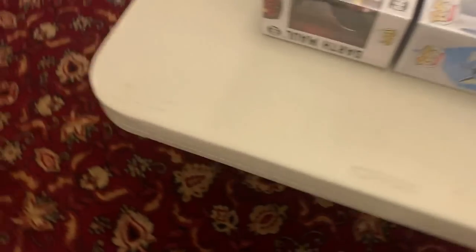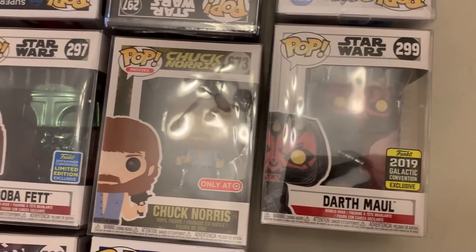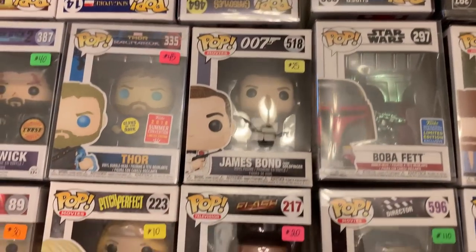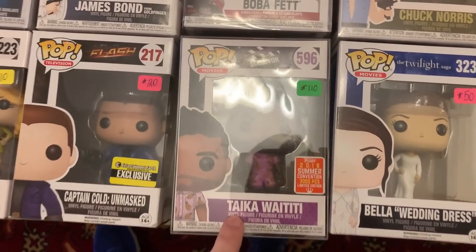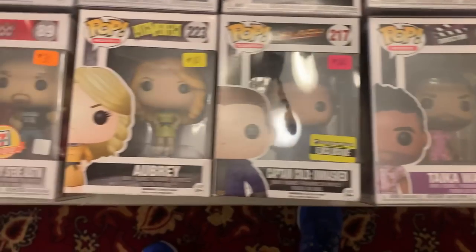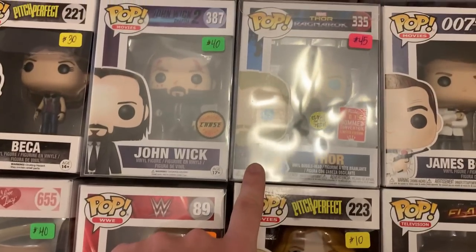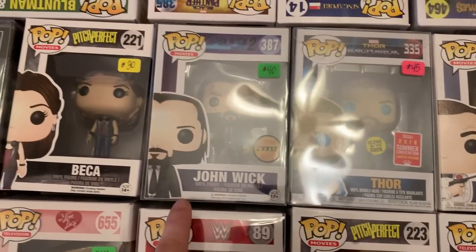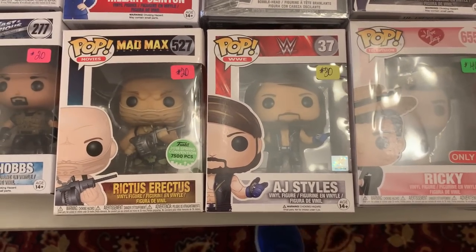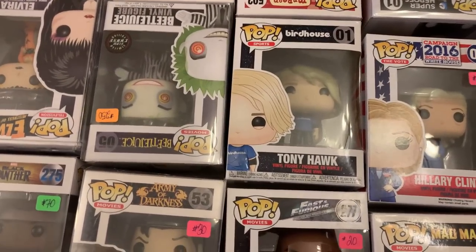Coming around the table here. This is one of my favorites — this is the hooded Darth Maul from 2019 Star Wars Celebration. We also have Chuck Norris, the green chrome Boba Fett, a James Bond, Unmasked Captain Cold, Taika Waititi from the director's line — this is a 3,000 piece limited edition. We have Bella in her wedding dress, Audrey from Pitch Perfect, Glow in the Dark Thor from 2018 San Diego Comic Con. We also have a Chase John Wick, Ricky from I Love Lucy, AJ Styles, and Hillary Clinton. Those pops from the presidential line have gone up.